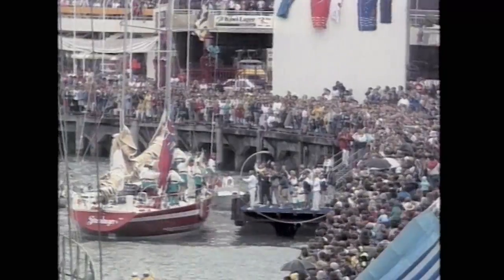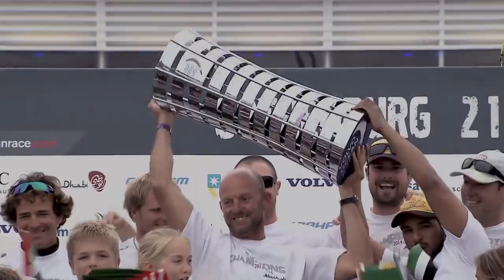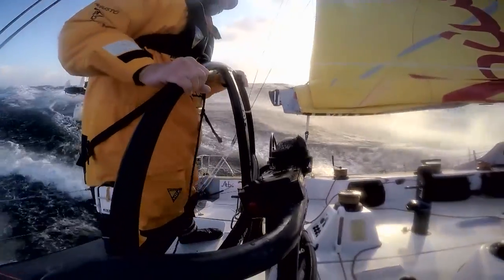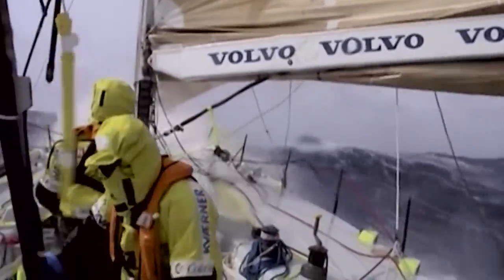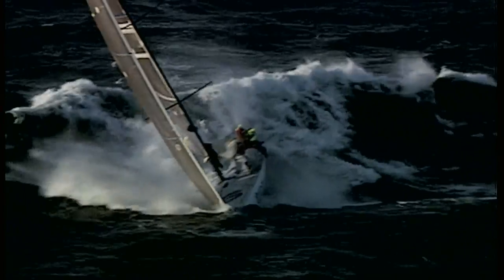Now called the Volvo Ocean Race, the event has seen many changes but one key fact remains — a lap of the planet is gruelling. Average speeds well into 20 knots are commonplace, while top speeds peak at over 30. The next event starts in October, but a radical shake-up is in store beyond that.